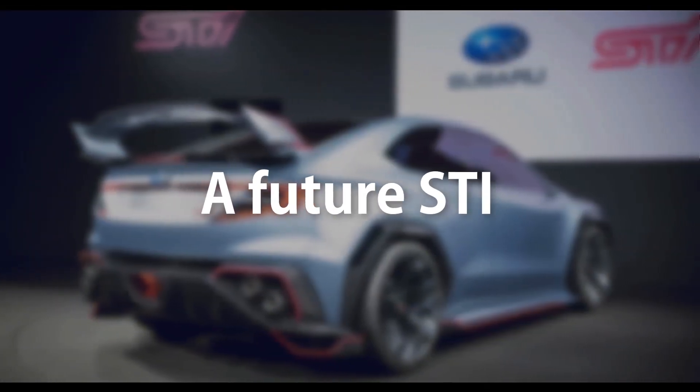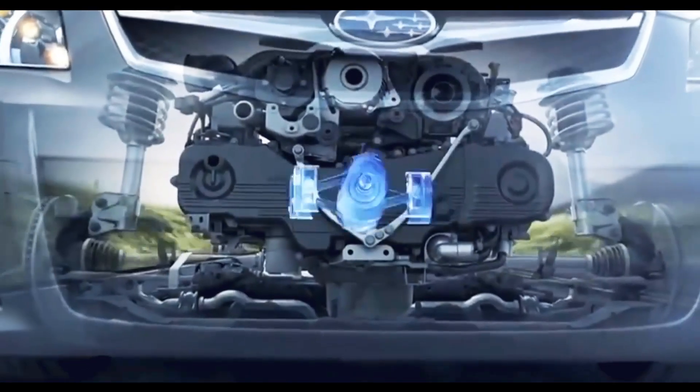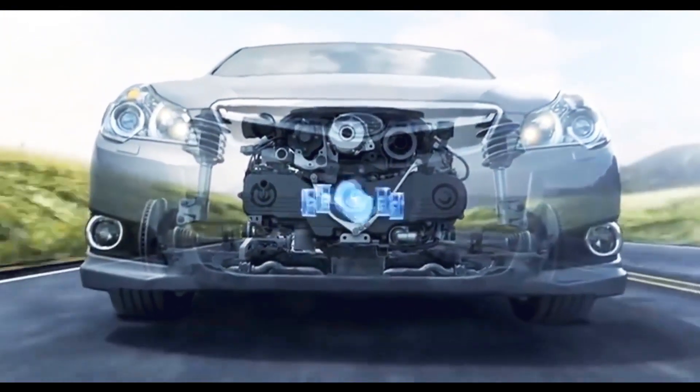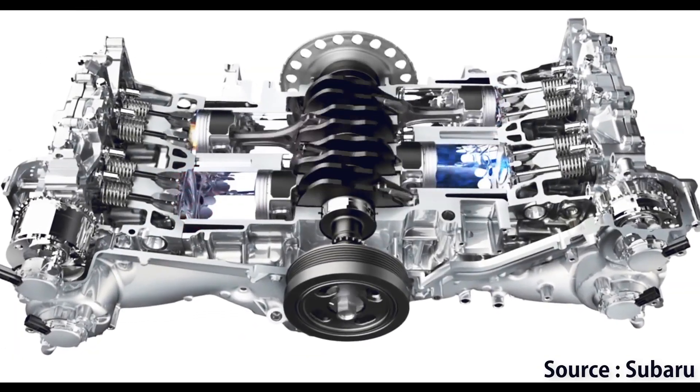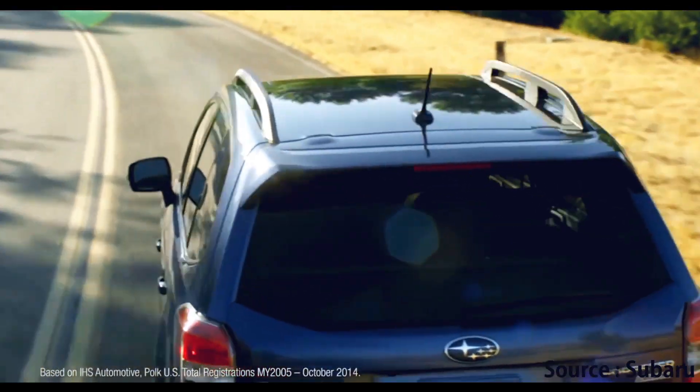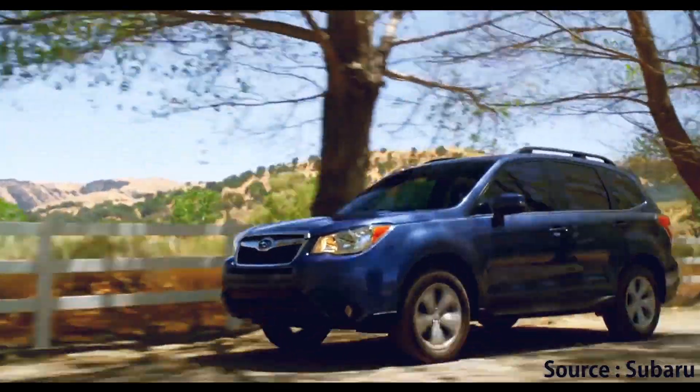A Future STI: It is a known fact that the new engine is slightly downtuned. Maybe they have left some space for the mods community, just like Toyota did with the new Supra. But there is also a possibility of a souped-up STI version with a factory-installed turbo on its way.